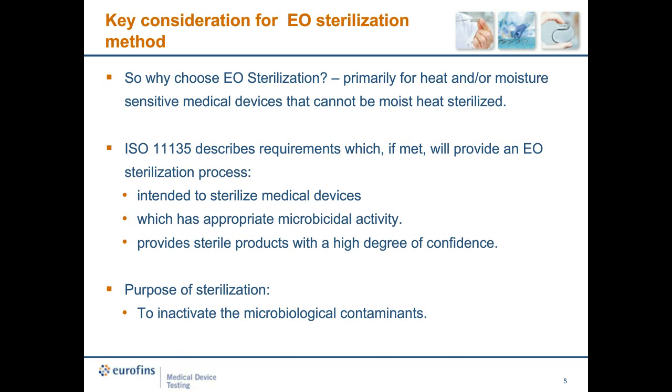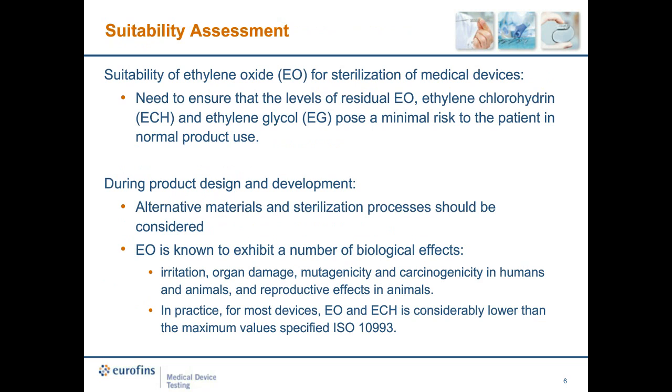Why choose EO sterilization? It's primarily used for heat- and/or moisture-sensitive medical devices that cannot be moist heat sterilized by the traditional 121°C for greater than 15 minutes. ISO 11135 describes requirements which, if met, will provide an EO sterilization process intended for sterilizing medical devices, with appropriate microbicidal activity and sterile products with a high degree of confidence. When using ethylene oxide, we must ensure that the levels of ethylene oxide, ethylene chlorohydrin, and ethylene glycol pose minimum risk to patients. Where an alternative material or sterilization process is available, it should be considered.